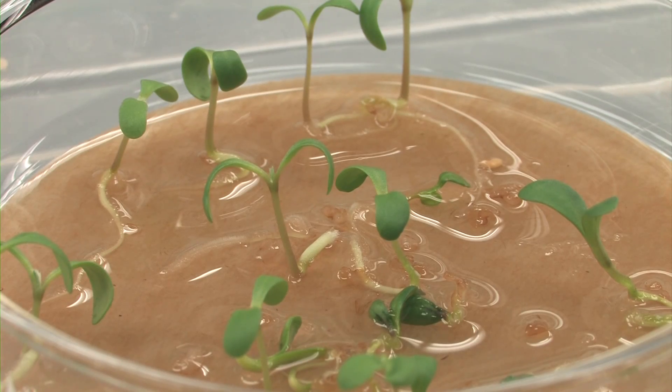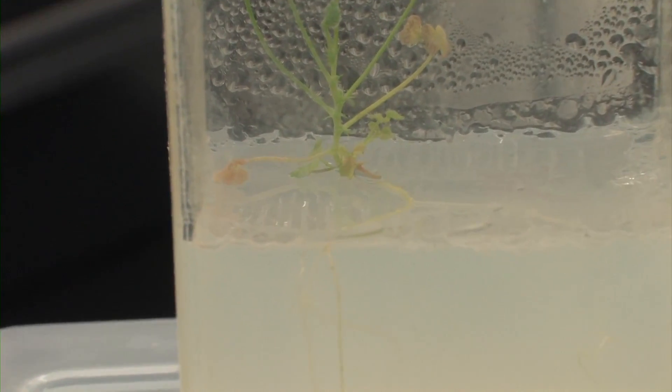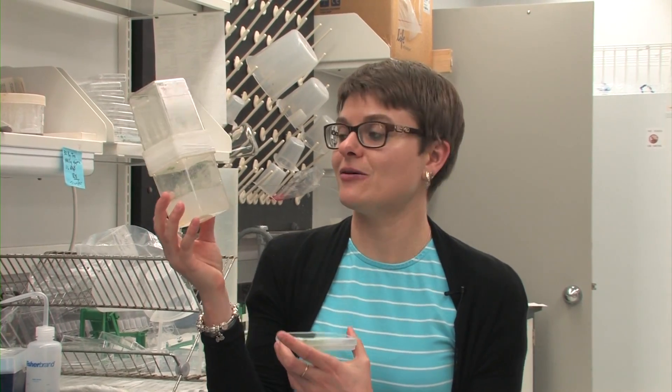I'm a postdoc in Maria Harrison's lab at Boyce Thompson Institute for Plant Research, an affiliate institute of Cornell. I basically showed how to grow Medicago truncatula — that's this little plant here in this magenta box — and in order to make a movie to show root growth, we had to use a transparent agar.